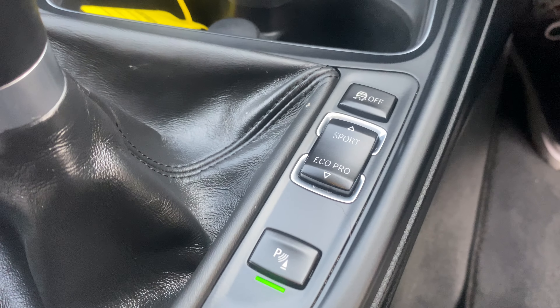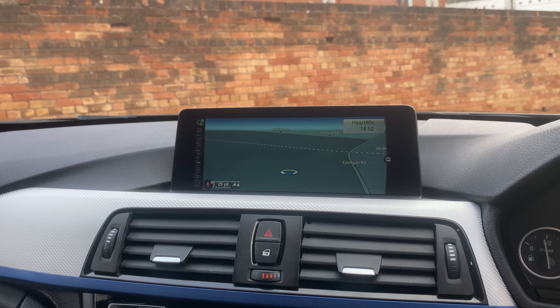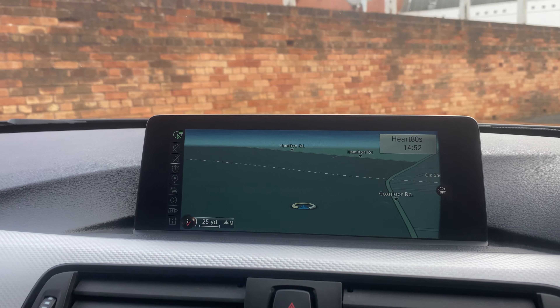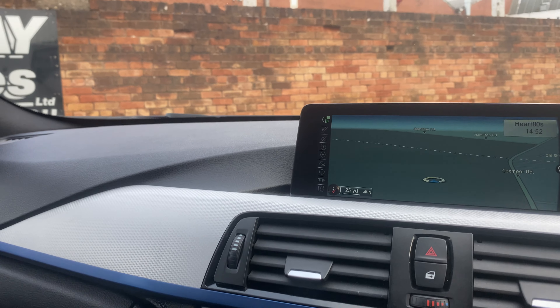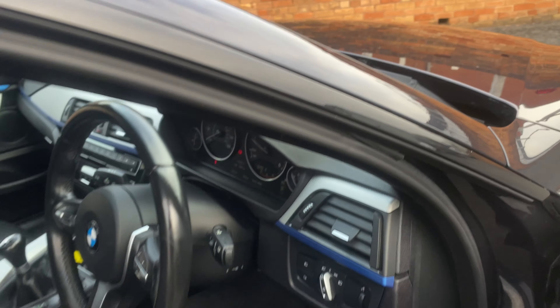You've got Eco mode and Sport mode. It also has the Pro Nav, so the widescreen sat-nav, which is a must. And hopefully you can hear it — it runs absolutely perfectly, as it always should. Fantastic engine.